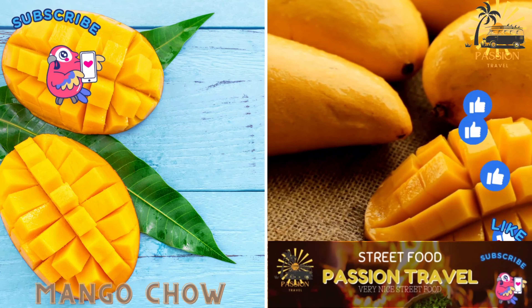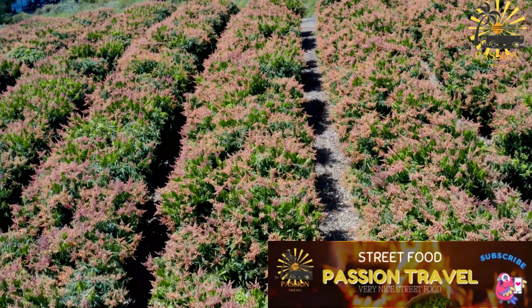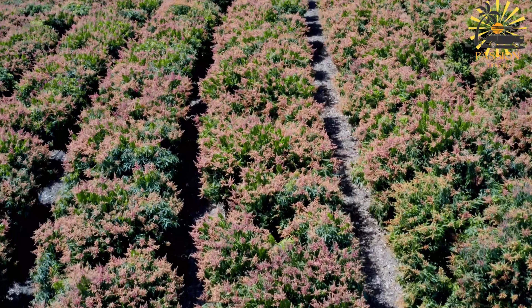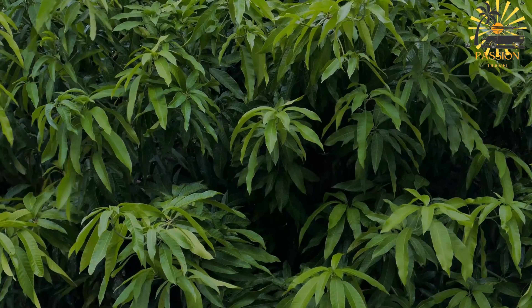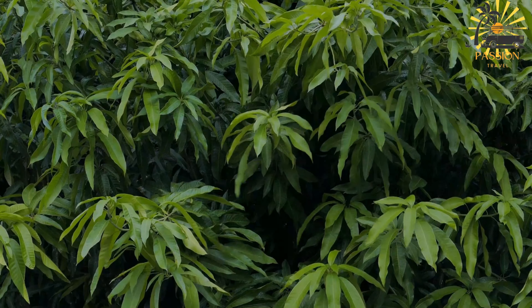Mango Chow — chopped mango seasoned with pepper, garlic, and other spices. Mango Chow is a popular and refreshing Trinidadian dish that features ripe mangoes seasoned with a flavorful combination of spices. It's often served as a snack or a side dish. Here's a simple recipe for making mango chow.